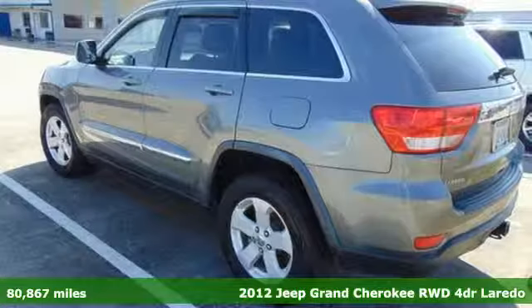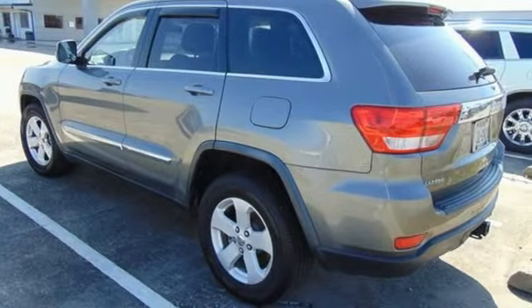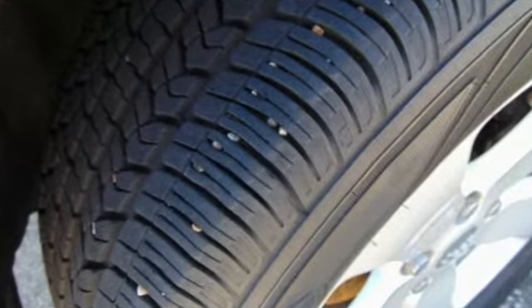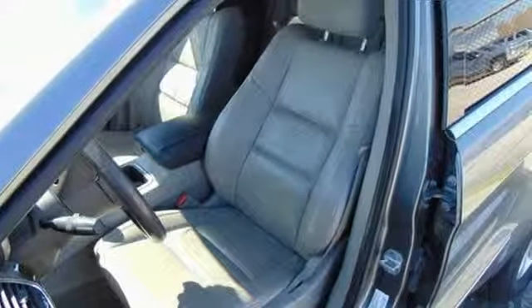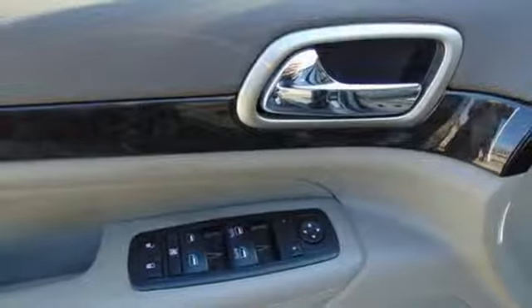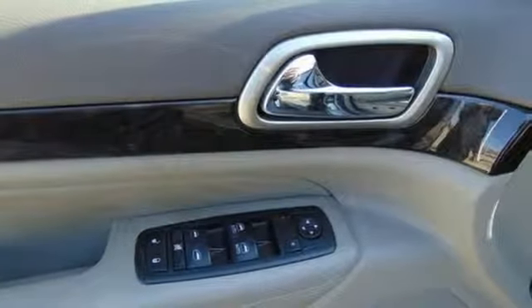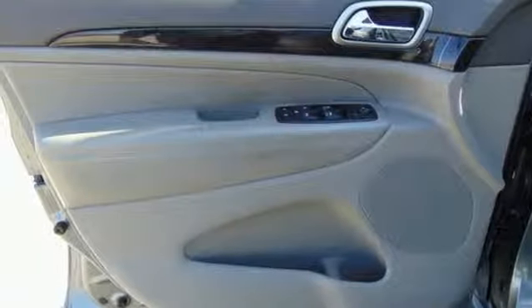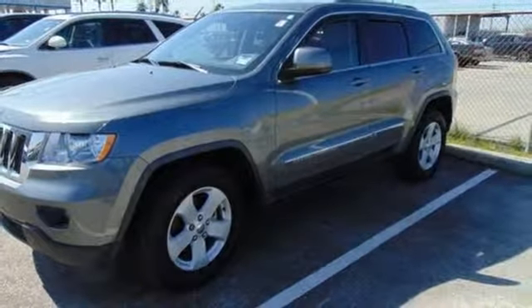You'll look forward to every drive with features like these: auxiliary audio input, three 12-volt power outlets, dual-zone climate control, multi-function steering wheel, manual tilting steering column, V6 engine, aluminum wheels, gas pressurized shocks, and power heated mirrors. Someone's going to drive this fantastic vehicle off the lot.